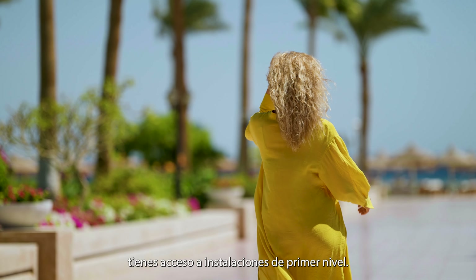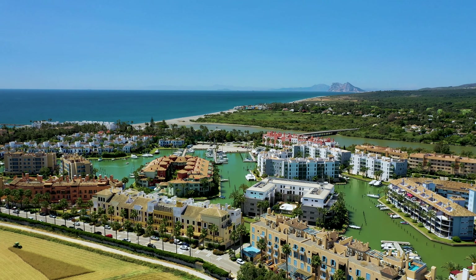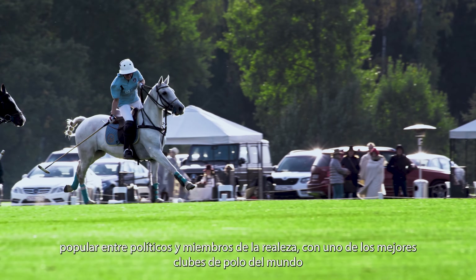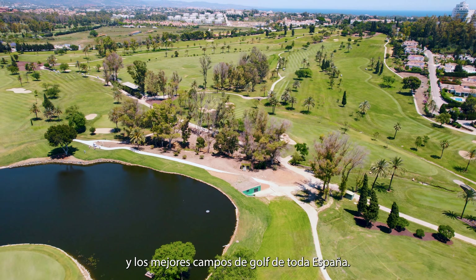Living in Manilva, you have access to top-notch facilities. A 15-minute drive will take you to Soto Grande, popular with politicians and royals, with one of the best polo clubs in the world and the best golf courses in the whole of Spain.